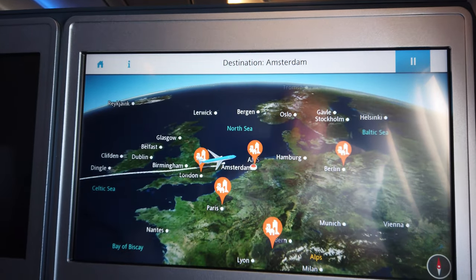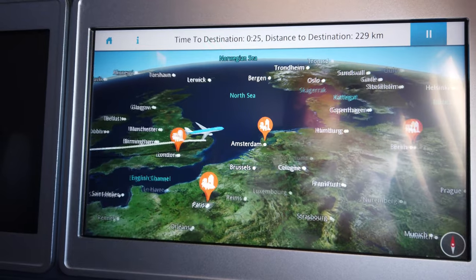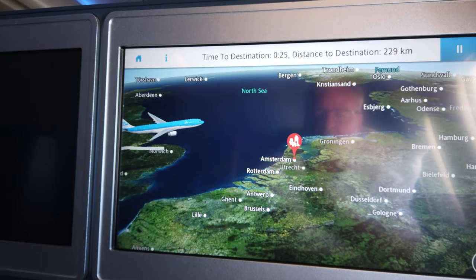We should be landing soon — 24 minutes to Amsterdam. Just going out from the east of England, we've got the channel and the north sea.